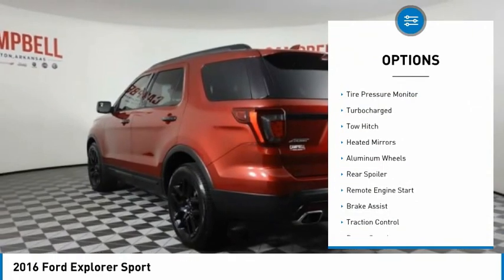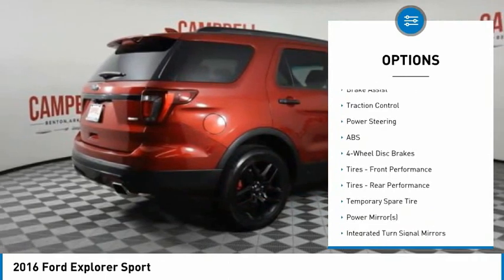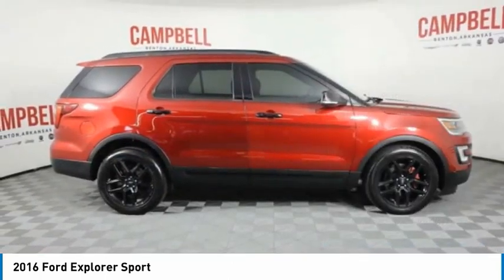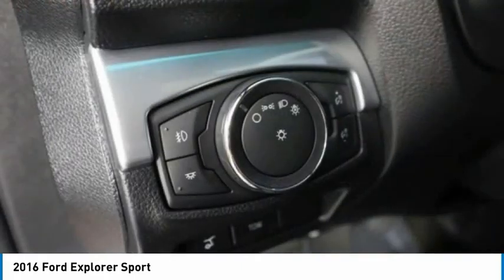Four-wheel drive, tire pressure monitor, turbocharged, tow hitch, heated mirrors, aluminum wheels, rear spoiler, remote engine start, brake assist, traction control. A vehicle like this doesn't come along every day.